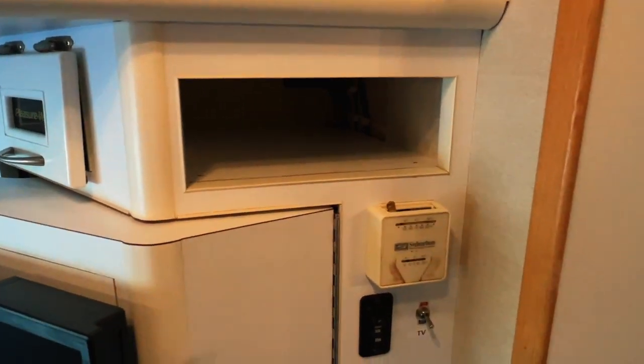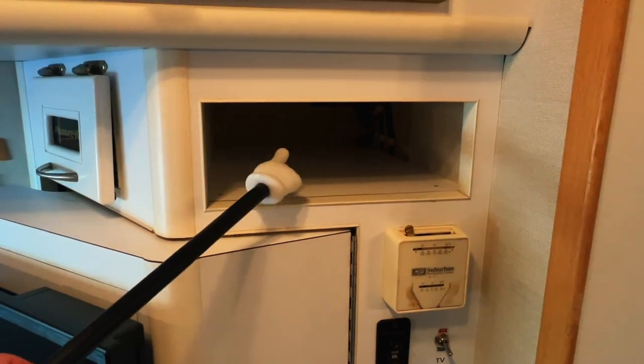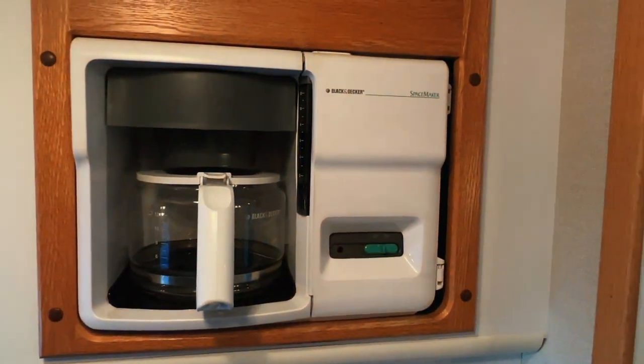Got your thermostat here that controls the propane furnace. This is where the VCR would have been or the DVD player when it was new — there's now a built-in DVD player on the TV. Got a little storage spot there. Coffee maker.